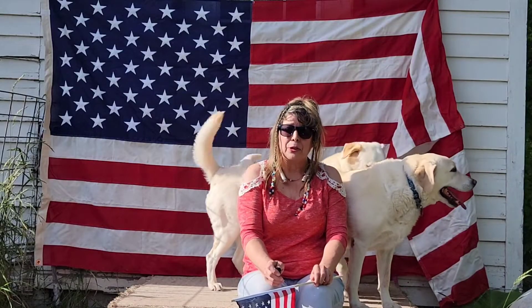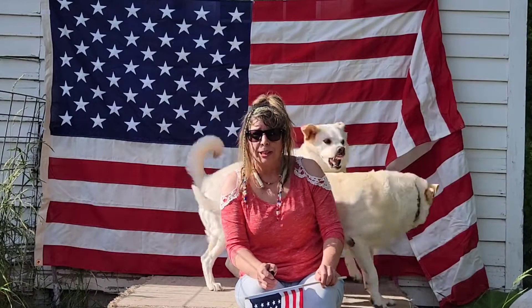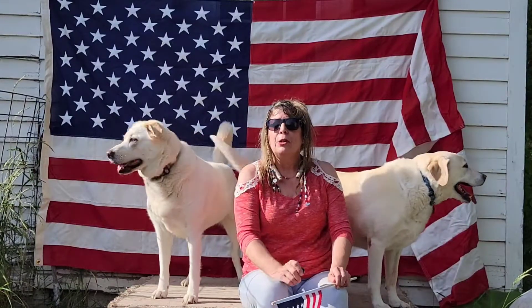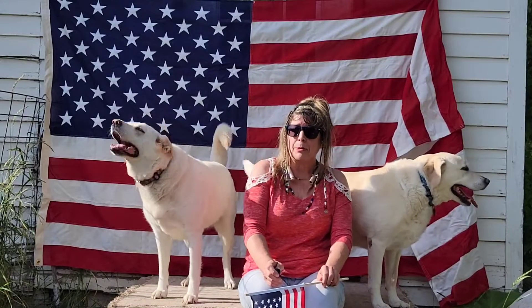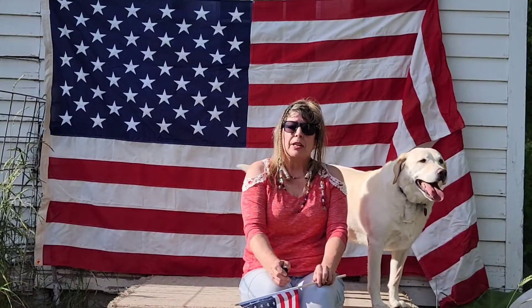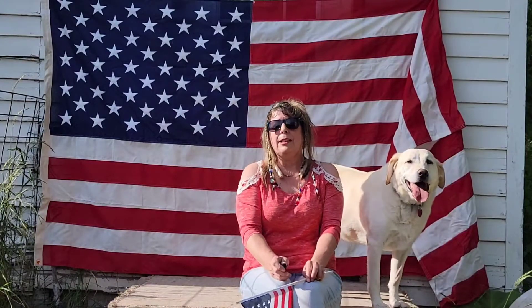Hi, thanks for joining us for 4th of July Pet Safety 2022. We've got some really important tips you're going to want to listen to, and more pets go missing on the 4th of July than any other day of the year.